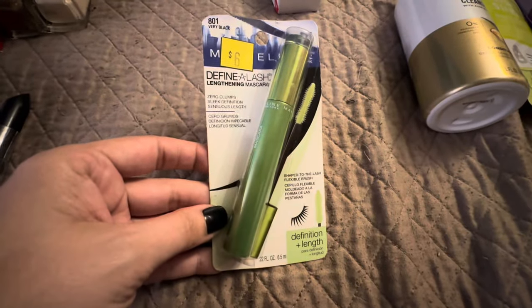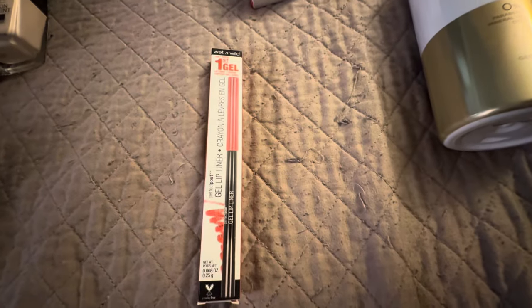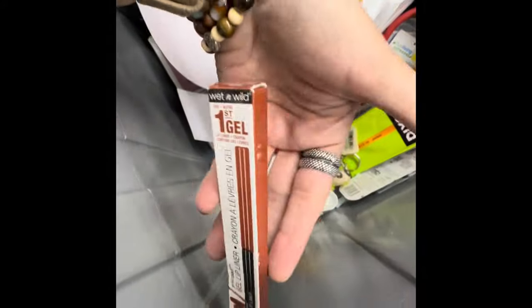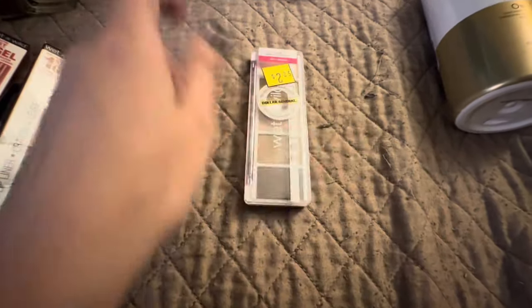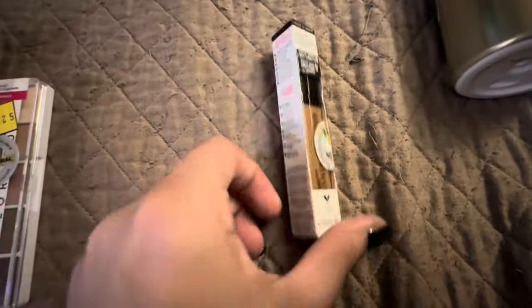Let's keep going with the makeup. I found one of the Maybelline Define Lash Mascara. I swore the last couple times I scanned these they were full price, but I just decided to scan it and it was a penny. And we got this red gel liner from Wet n Wild Lip Liner, and we've got this other lip pencil. A five-pack of Wet n Wild eyeshadow. All pennies — all this is pennies. Another Wet n Wild concealer.